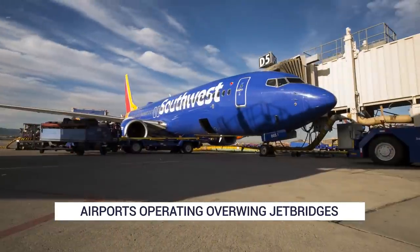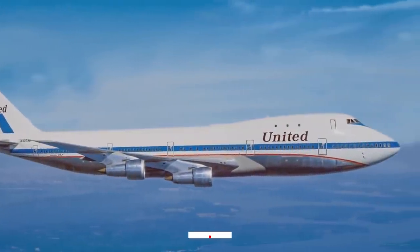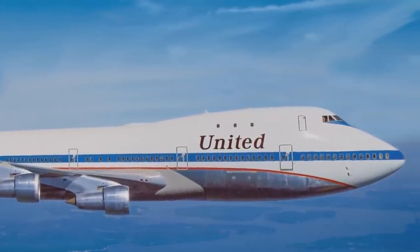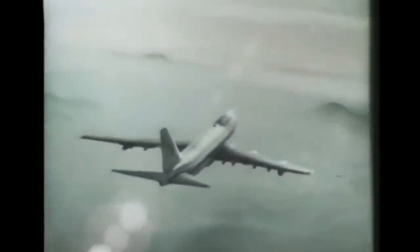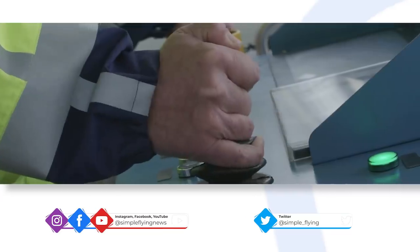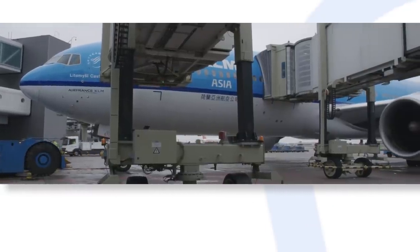Jet bridges have been in use since the late 1950s, when they started to be introduced at US airports. This standard concept of an extending moveable bridge began with United Airlines installing them at New York JFK, Los Angeles, and San Francisco airports. American Airlines soon did the same thing in San Francisco. The basic design of a series of telescopic tunnels has changed little since then. They've become a little more sophisticated, with longer sections, movable terminal connections, and the use of automatic controls and leveling.